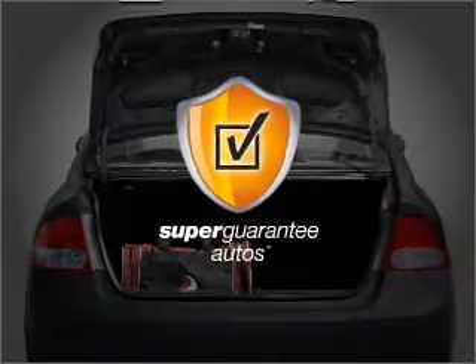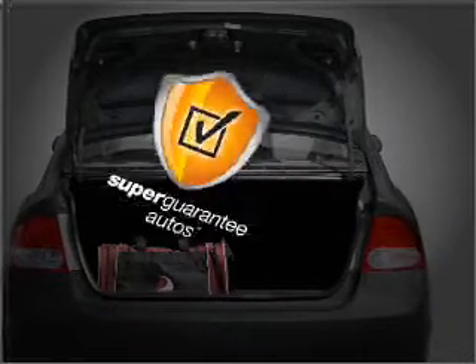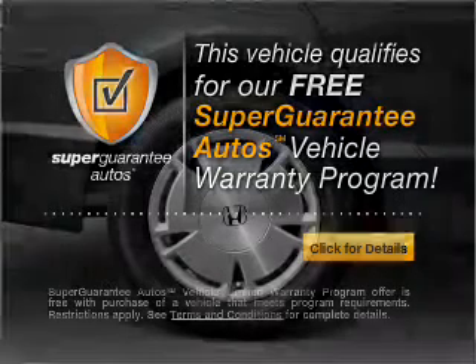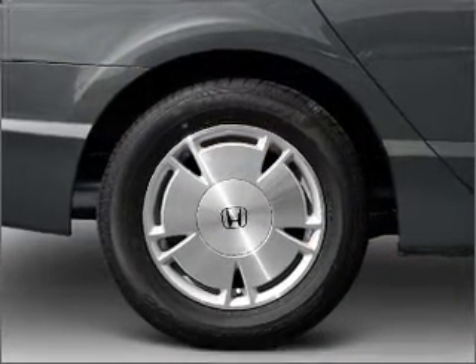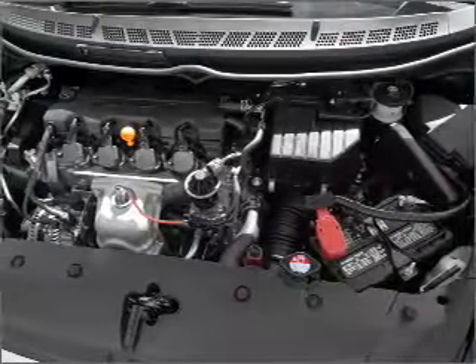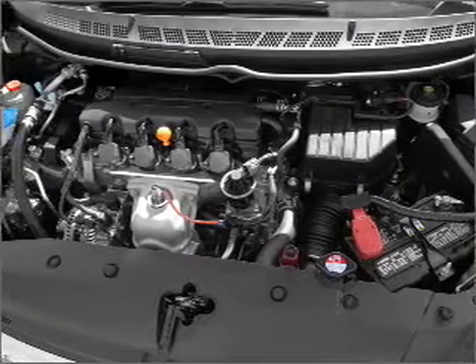This vehicle qualifies for our free Super Guarantee Autos Vehicle Warranty Program. Buy a vehicle and get a free warranty from us, only at EveryCarListed.com. Stand out from the crowd with premium wheels. The anti-lock braking system will help deliver you safely to your destination.